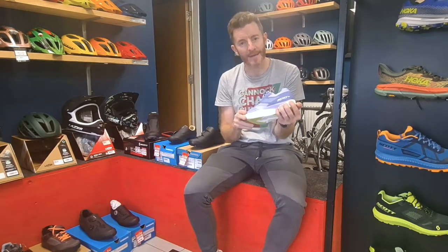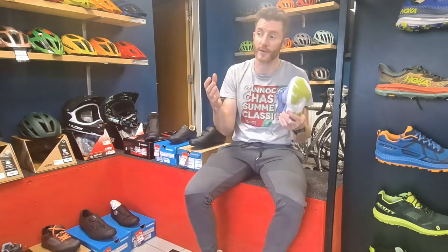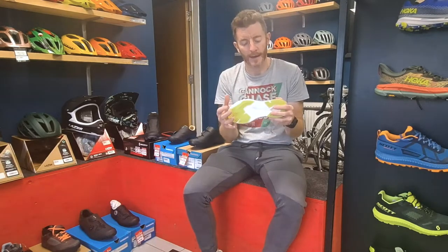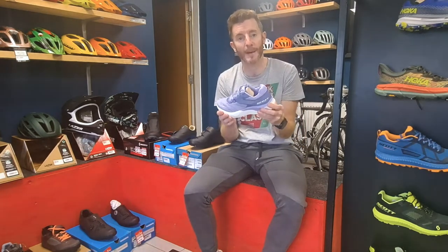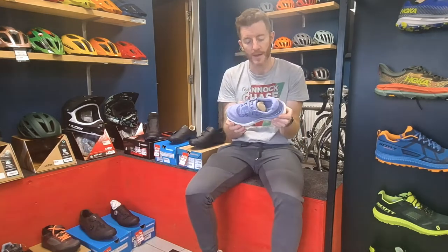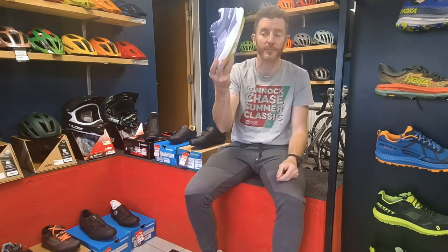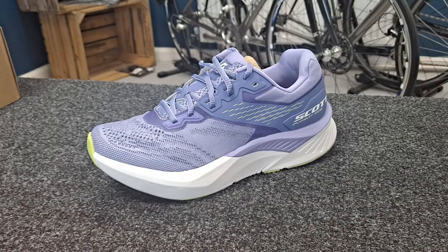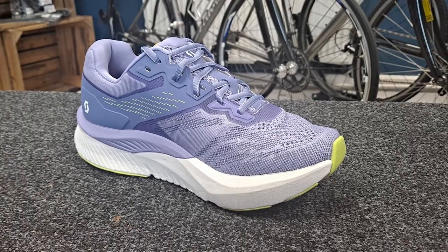That niggle is that it's very, very wide — and I've got fairly flat feet, I'll be honest. Sometimes I feel I don't quite feel it enough. It's really cool that Scott know about that and have decided to come out with a slightly more supportive but slightly closer, tighter fitting version. And here it is — the Pursuit Ride. It's just dropped, brand new out.